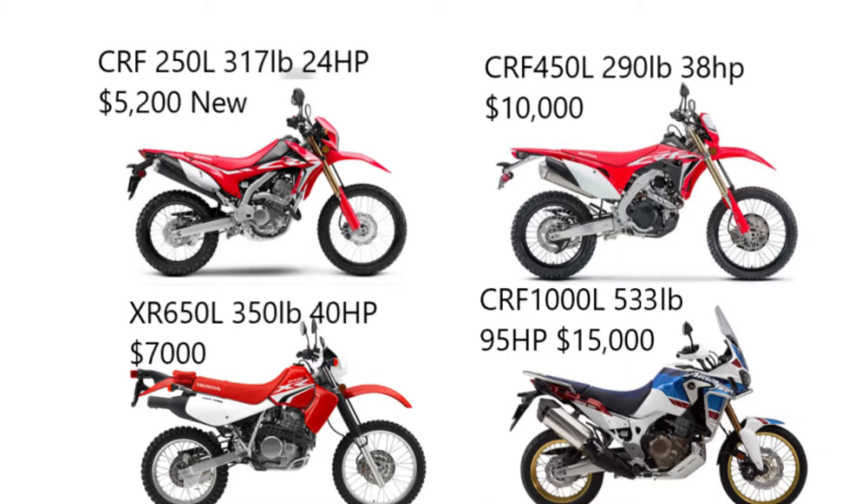In the lower left, hailing from 1992 and still sporting a carburetor, we have the XR650L. It's 60 pounds heavier than the 450 with nearly the same horsepower, purchasable new for around $7,000. Since it's originally from 1992, the used price range is all over the map. And finally in the lower right, we have the CRF1000L, also known as the Africa Twin. The Adventure Sports model weighs in at 533 pounds — nearly 250 pounds heavier than the 450 — but has 95 horsepower, over twice the power. New prices range from $14,000 to $17,000 depending on trim, and used between $9,000 and $12,000.